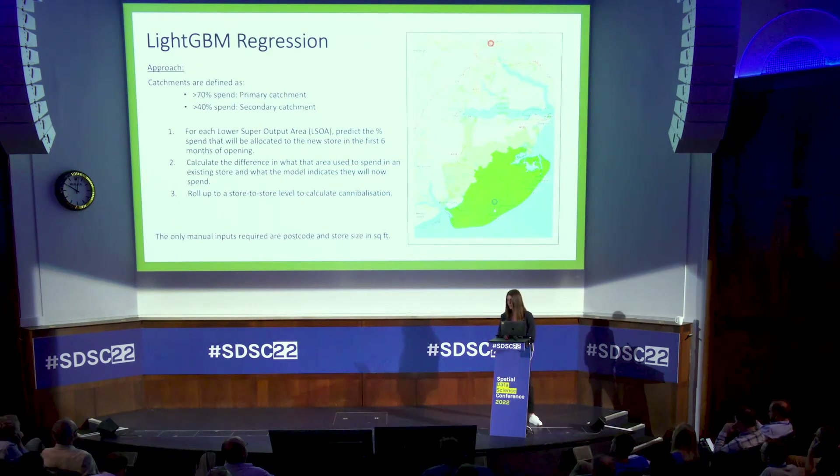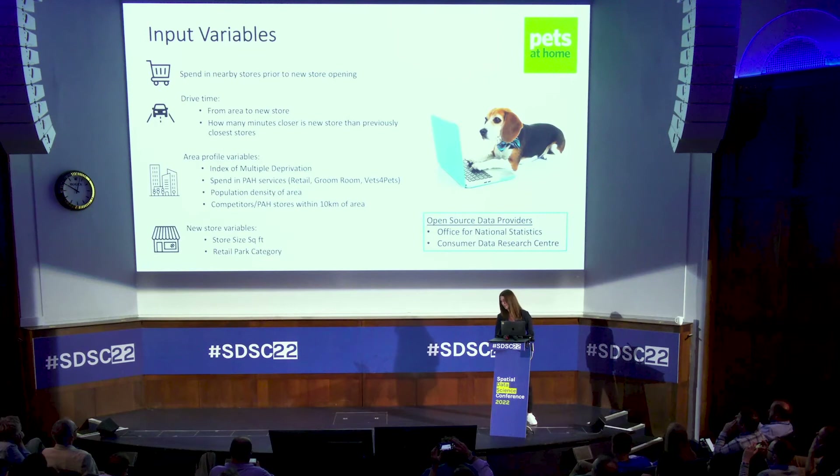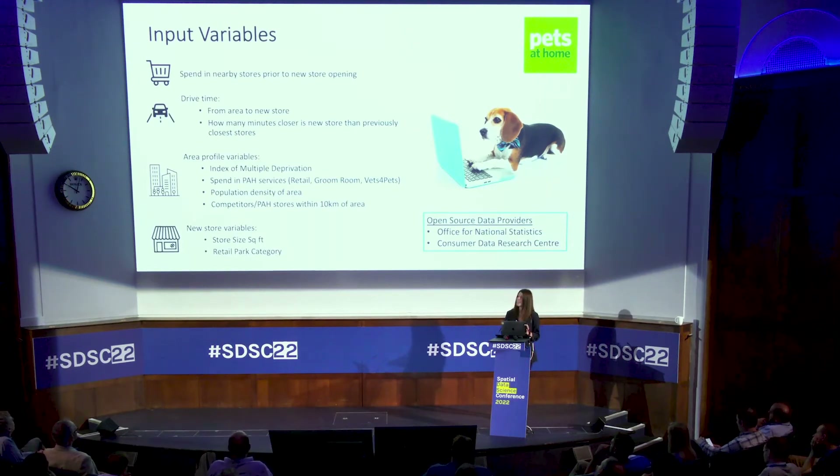In terms of input variables: we have the spend in nearby stores prior to the store opening, just to build a picture of the current landscape; drive time, which is really important — specifically the distance from the area to the new store and how much closer the new store is than the previous store; the Index of Multiple Deprivation from the Office of National Statistics; the spend of that area in Pets at Home services; population density; and competitors or other Pets at Home stores within 10 kilometers.